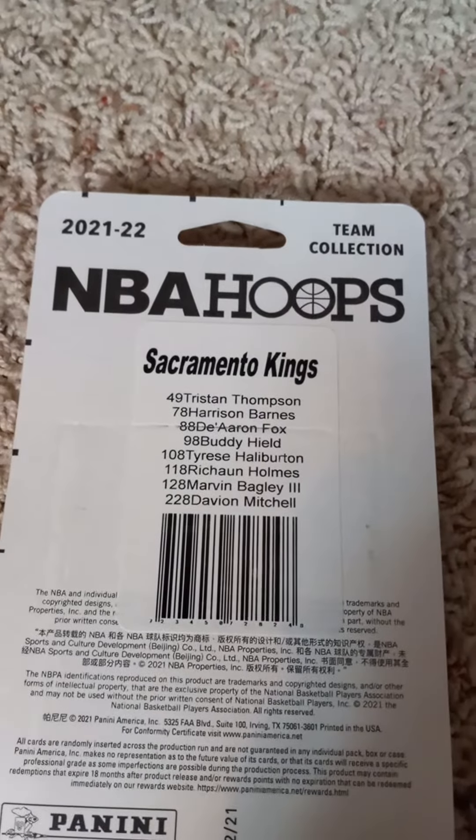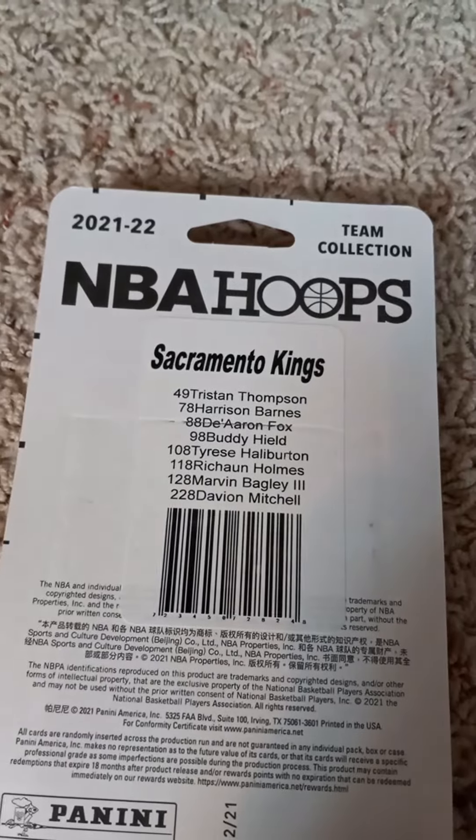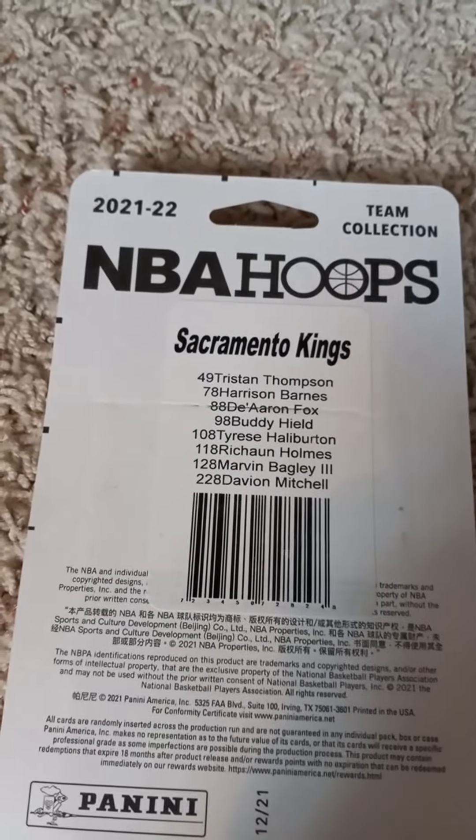If you want to read the checklist, go right ahead and do so. Give me a minute and I'll open it up and show you what's inside in this team set.